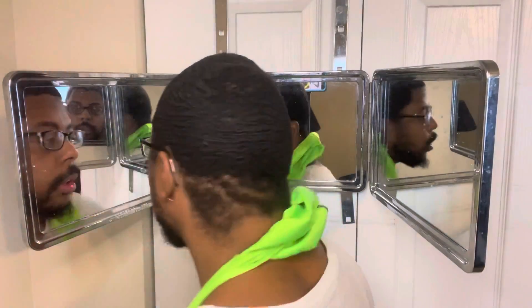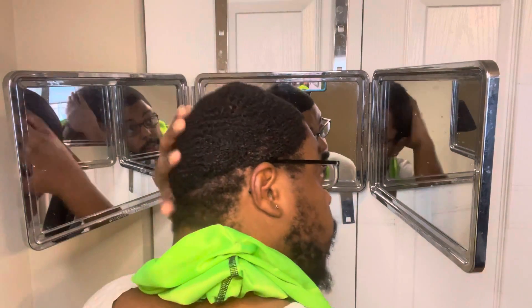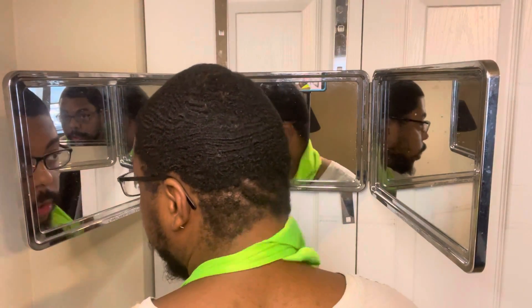This is how my washing style looks. Like I said, I'm woofing. My crown is not on point. But yeah, this is how it's looking right now.